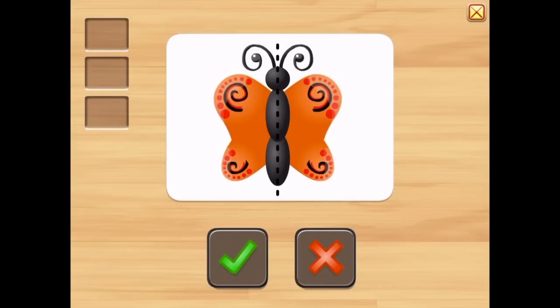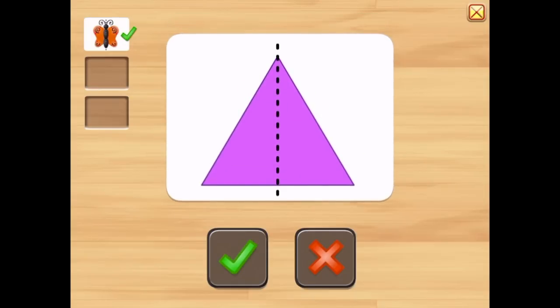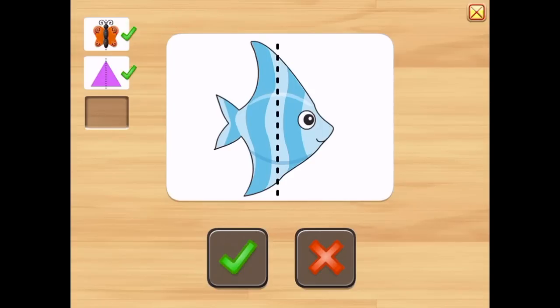Is this picture symmetric? Yes. Is this picture symmetric? Yes. Is this picture symmetric? Yes.